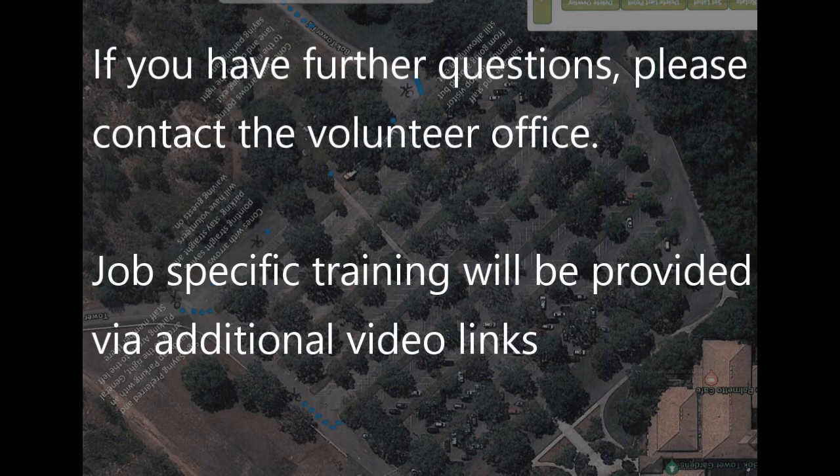If you have further questions, please feel free to contact the volunteer office. We will be sending out job-specific training via additional video links. Thank you again for helping with this year's Rootstock, and we'll see you soon.